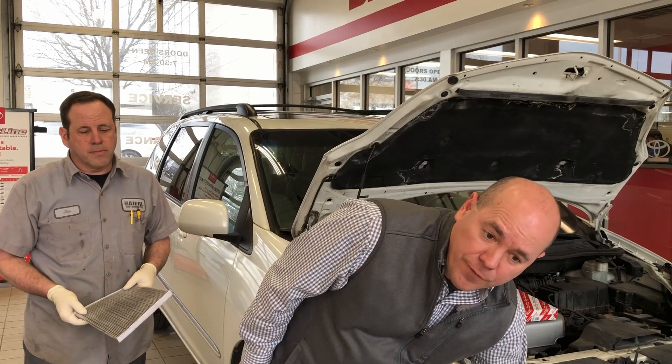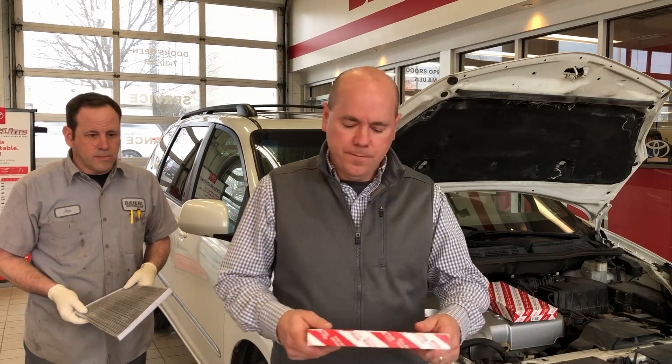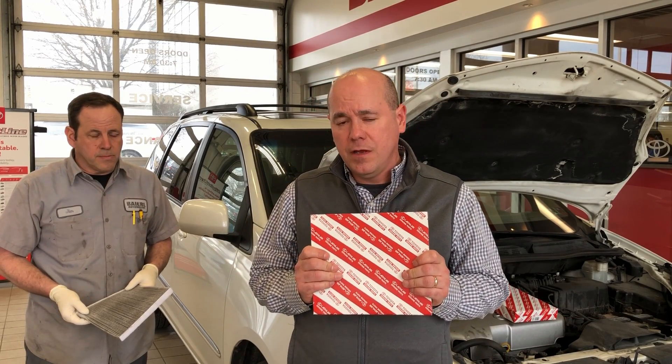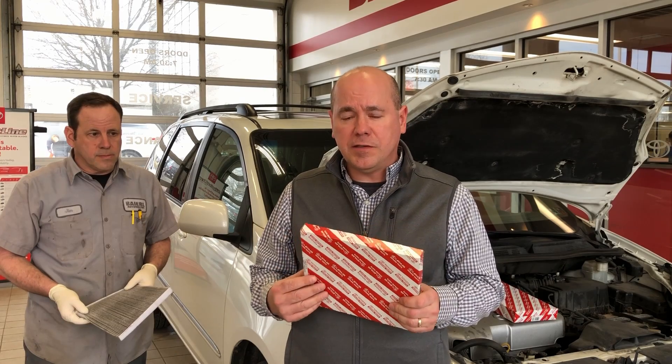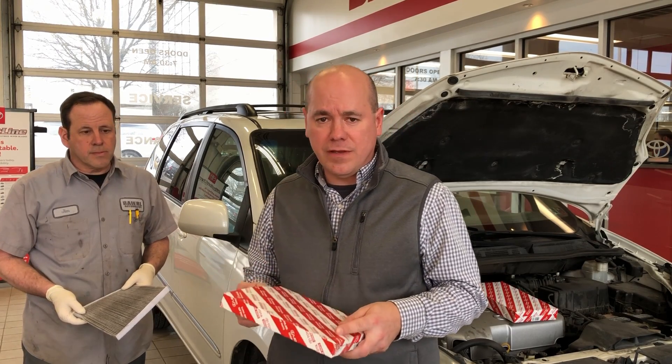Much the same when you buy a filter at your Toyota dealer. The filter that you buy at Toyota filters down to a few microns — a very small amount. Dust and pollen particles are very small, so we want to make sure we capture all of those so you're not breathing them in the vehicle.